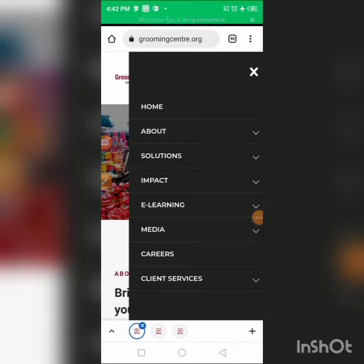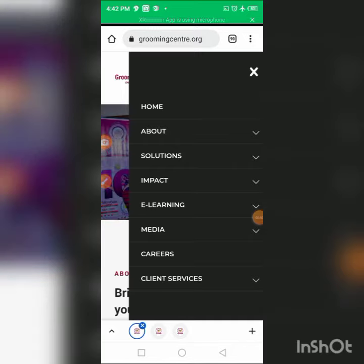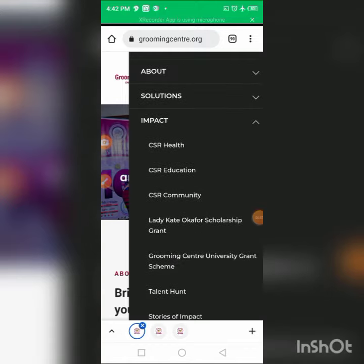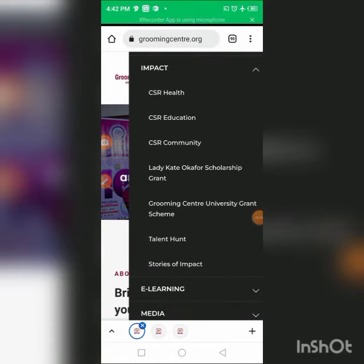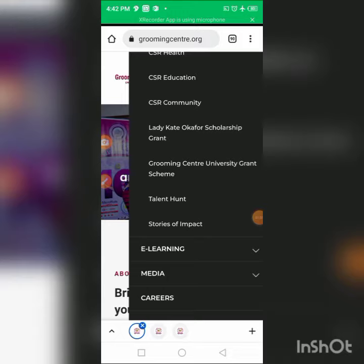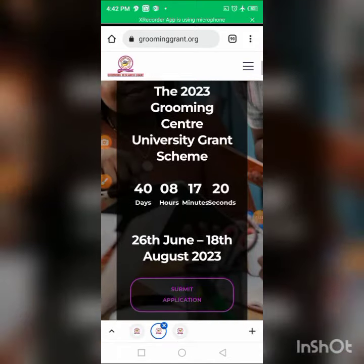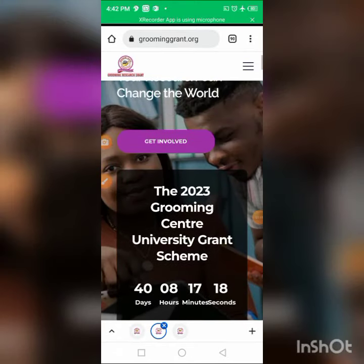A drop-down box appears. You go to 'Impact' and click on it. You'll see other scholarships they've run in the past. The one currently ongoing is the Grooming Center University Grant Scheme — click on it to open that page.